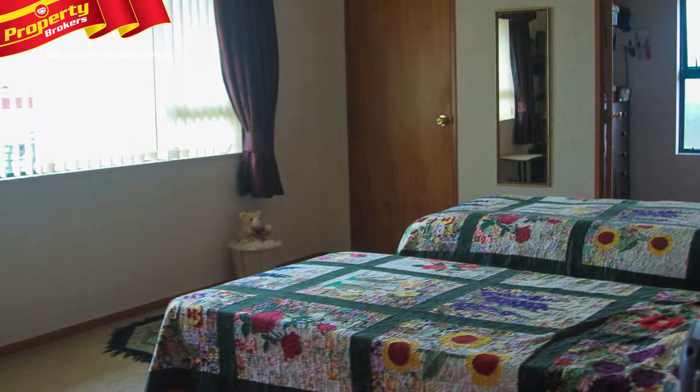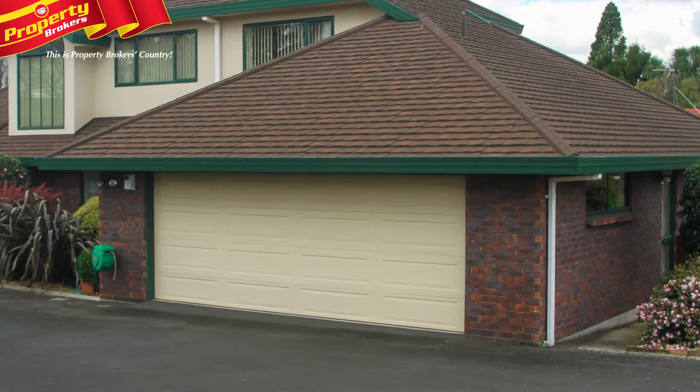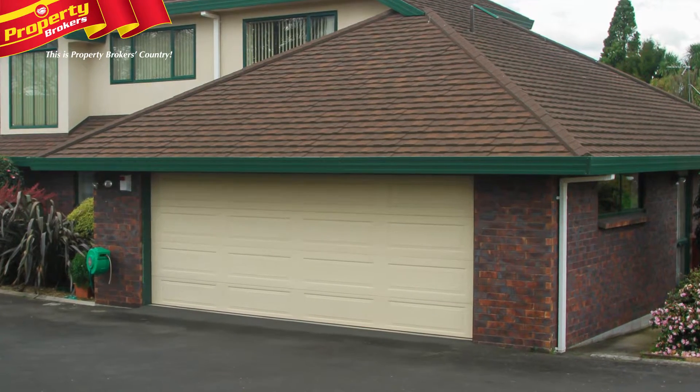If your needs are 4 bedrooms, fantastic living areas, with one upstairs for the kids and double internal access garaging, then this is just a brilliant buy.